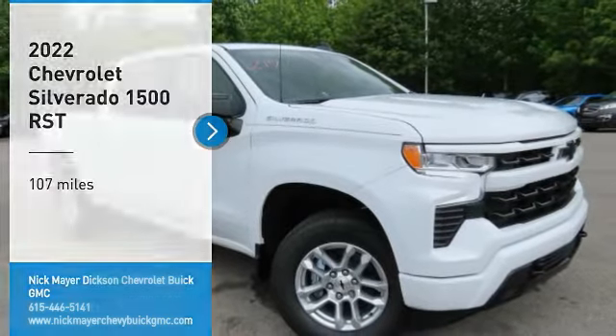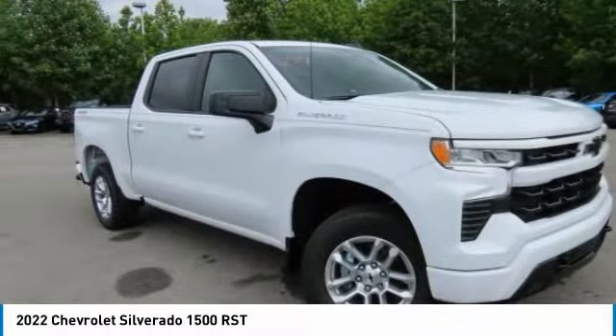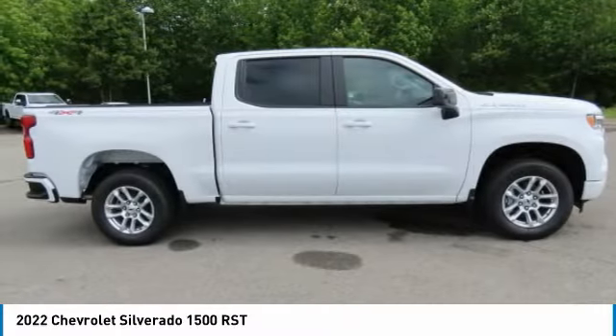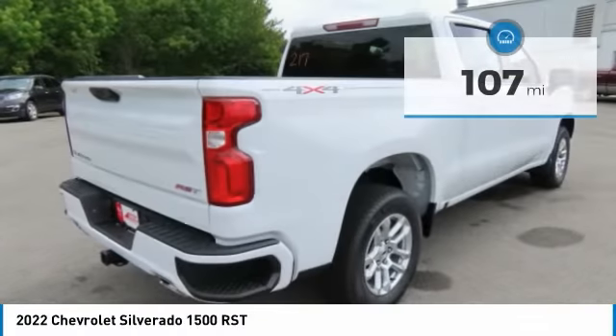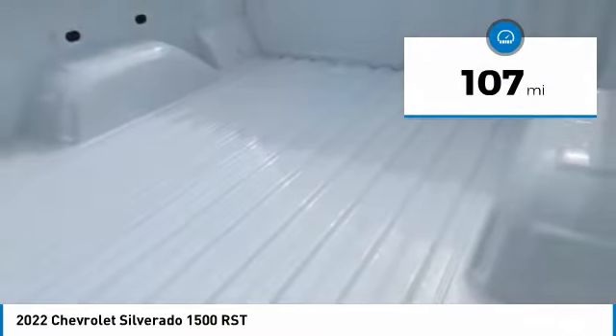Stop by and take a look at the 2022 Silverado 1500. The Chevy Silverado 1500 has the lowest cost of ownership of any full-size pickup. This vehicle has less than 200 miles. Here are some of this vehicle's great options.